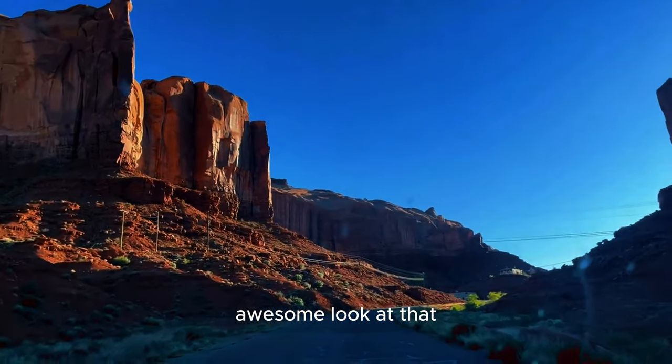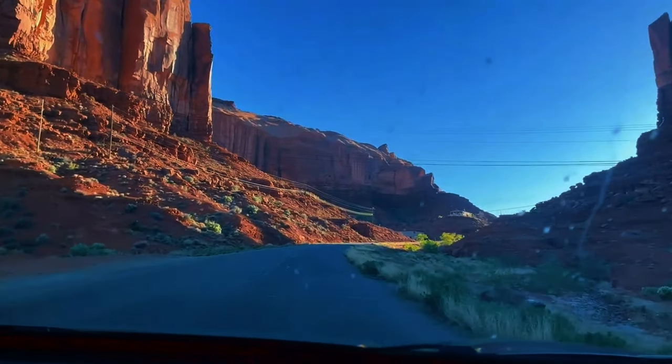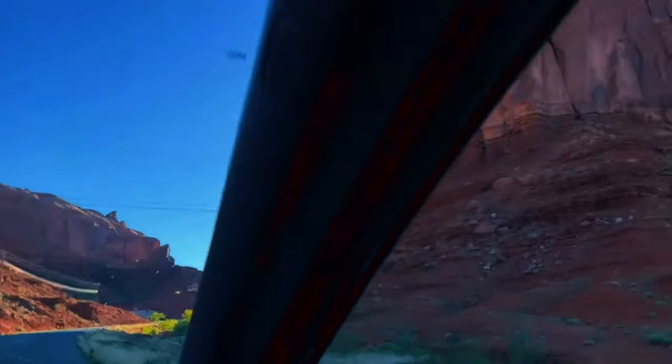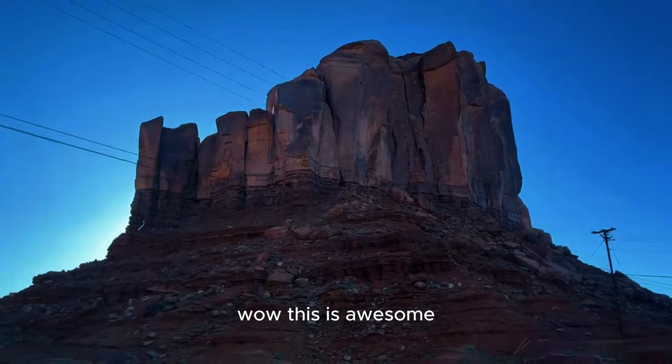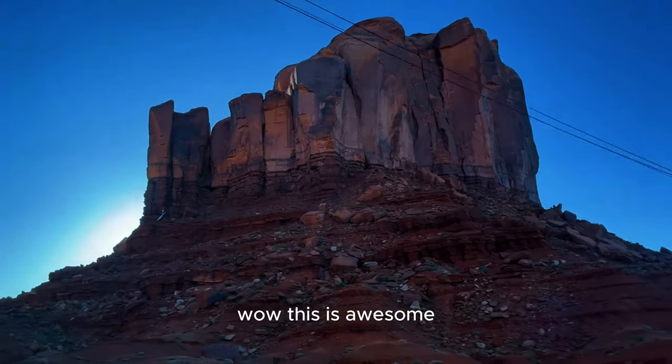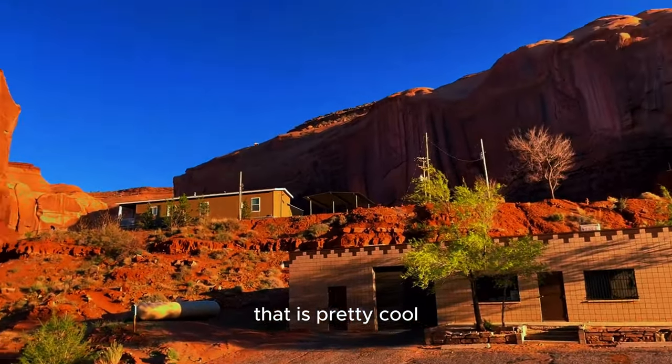Awesome, look at that! We might want to get out on video. We are in the parking lot — look how lovely. No one comes this way when they come to Monument Canyon — that is pretty cool.